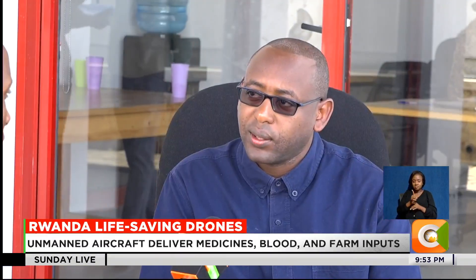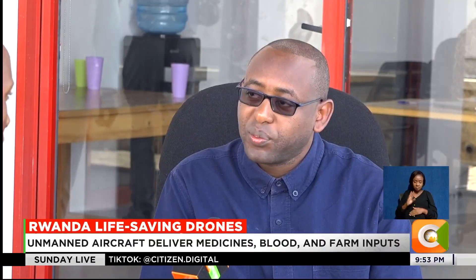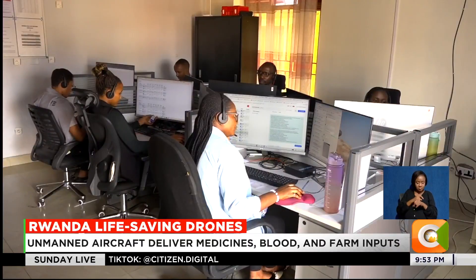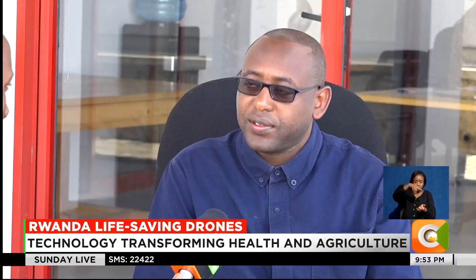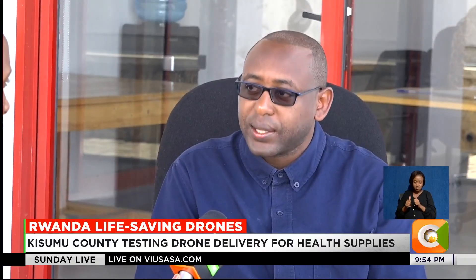Every 1 minute 20 seconds, we have a request. We operate 24/7. Inside the 24-hour command centre, requests flow in from hospitals. Emergencies like blood shortages are prioritized immediately. Our system populates all the orders and arranges them by priority: which one is emergency, which one is a fast delivery, which one is a scheduled delivery.